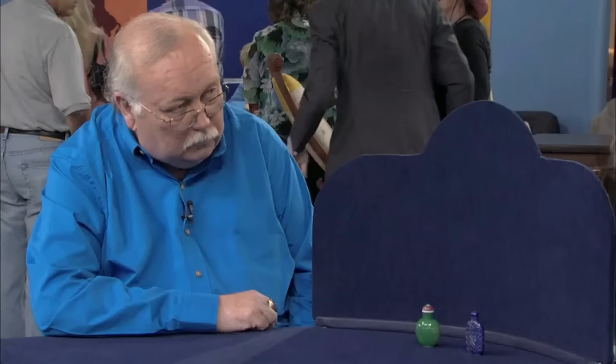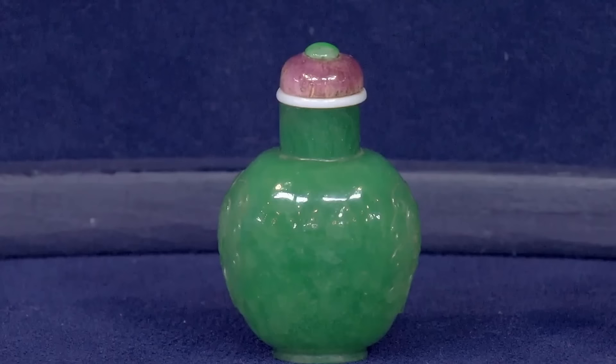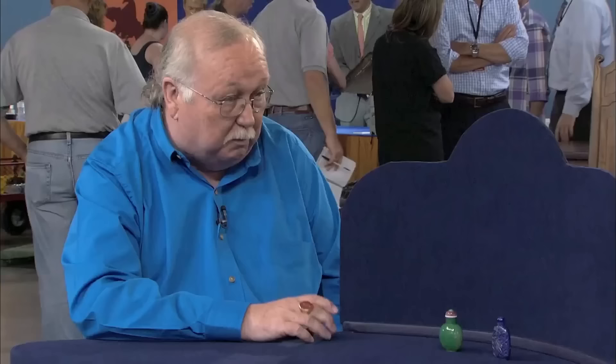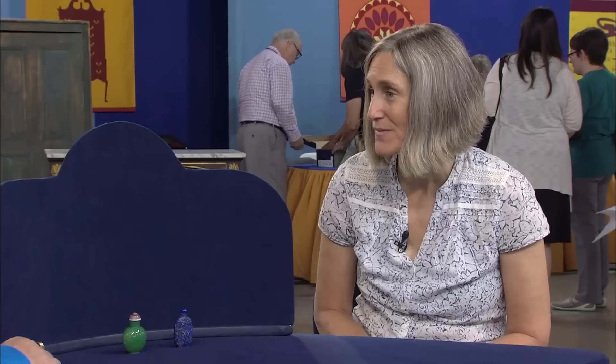The guest's grandfather collected these lapis lazuli and imperial jade snuff bottles while traveling in Asia. The lapis lazuli bottle was made around 1850 or 1860 — well-hallowed and nicely carved with birds and flowers, made by the imperial workshops. The imperial jade bottle required wasting a lot of precious material to hollow out; it is very thin and beautifully carved. The jade bottle was probably made between 1780 and 1820. The value of both bottles is between $50,400 to $60,400.